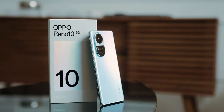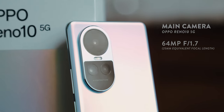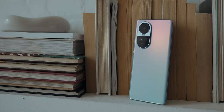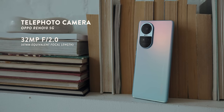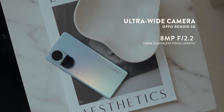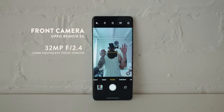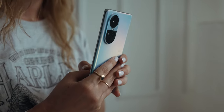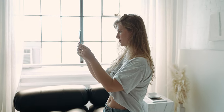The Oppo Reno 10 5G boasts a super powerful camera system consisting of four cameras. The main camera is 64 megapixels f1.7 with a 25mm equivalent focal length. Then you've got the telephoto at 32 megapixels f2.0 with a 47mm equivalent focal length. Then the ultra-wide angle — only 8 megapixels but f2.2 with a 16mm equivalent focal length. And finally, the front camera: 32 megapixels f2.4 with a 22mm equivalent focal length. So the Oppo Reno 10 5G packs a punch with all these different focal length options.